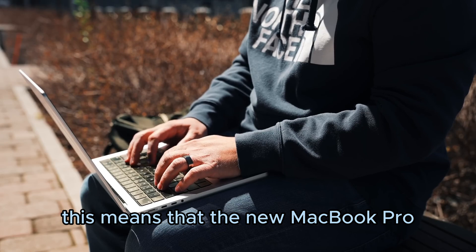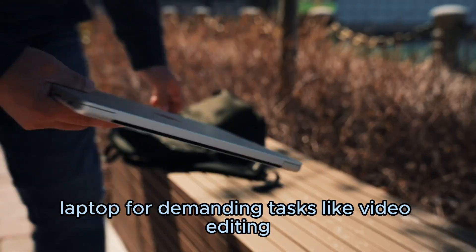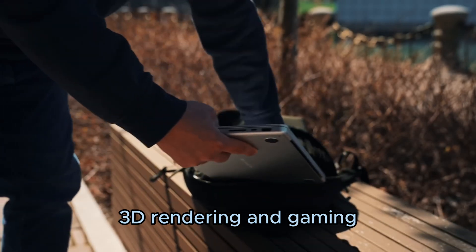This means that the new MacBook Pro M2 is a great choice for users who need a powerful laptop for demanding tasks like video editing, 3D rendering, and gaming.